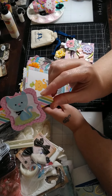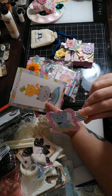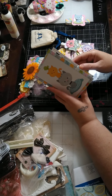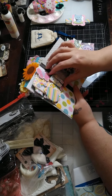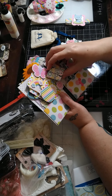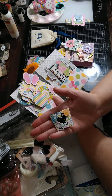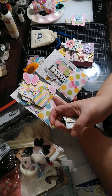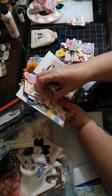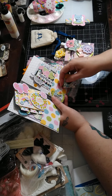It's the Doodlebug — looks like most all of this is Doodlebug. This is the cat collection. Oh, how cute! This is a belly band off of something — maybe it came off of something, or maybe it's an embellishment.